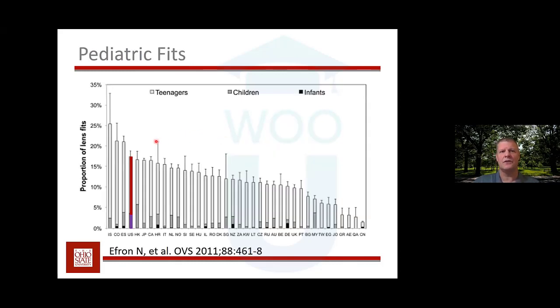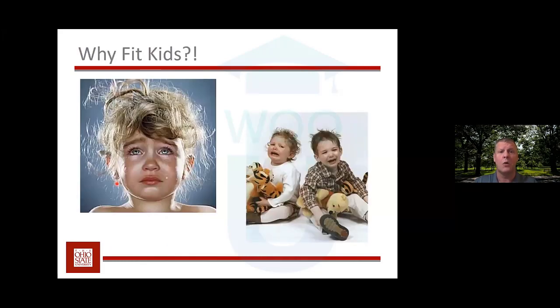This graph shows where the United States stands in terms of how often we fit kids with contact lenses — looking at the proportion of fits that are in teenagers, children, and infants, versus adult fits. The U.S. is right up there, but there's a huge distribution across countries. This demographic is changing fairly rapidly with the advancement of myopia control, because some of the strongest ways to slow myopia progression involve contact lenses.